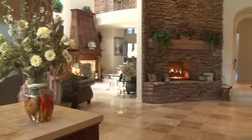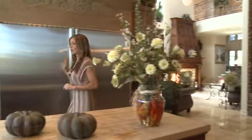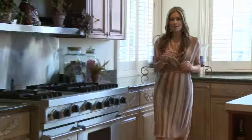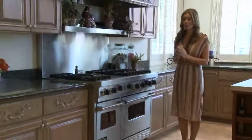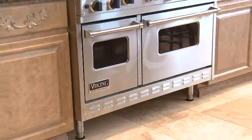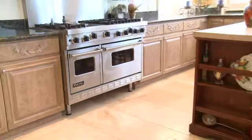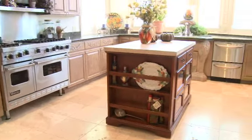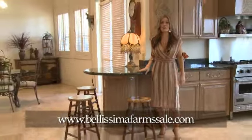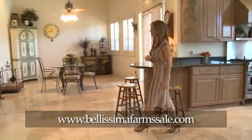Here we have a Sub-Zero refrigerator and freezer. Plenty of counter space for those at-home chefs who will also enjoy this Viking oven with two convection ovens and six burners. This really will be your dream kitchen. And if you'd rather not sit and eat at the bar, there is also a secondary dining area.